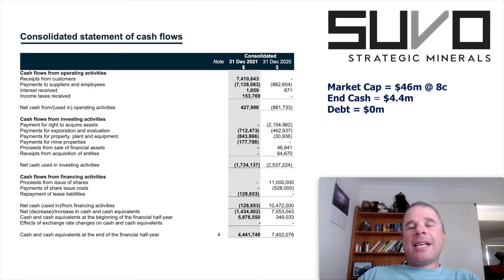Looking at Suvo Strategic Minerals' statement of cash flows from their half-year report, receipts from customers were $7.4 million. Unfortunately, payments to suppliers and employees was $7.1 million, so they're only operational cash flow positive by $428,000. Because they spent $712,000 on exploration and evaluation, $844,000 on property, plant, and equipment, and $178,000 on mine properties, this company was not free cash flow positive. The next step I want this company to achieve is to become free cash flow positive. They have $4.4 million of cash, no debt, and a current market cap of $46 million at a share price of $0.08.